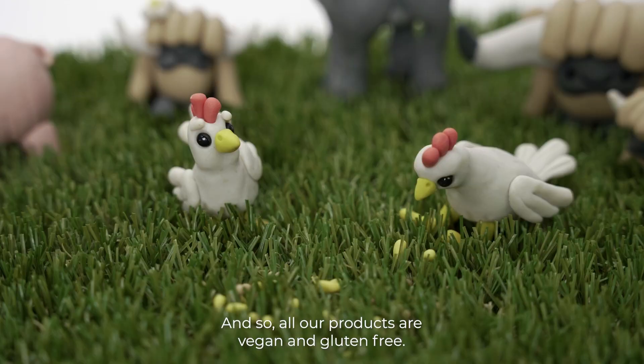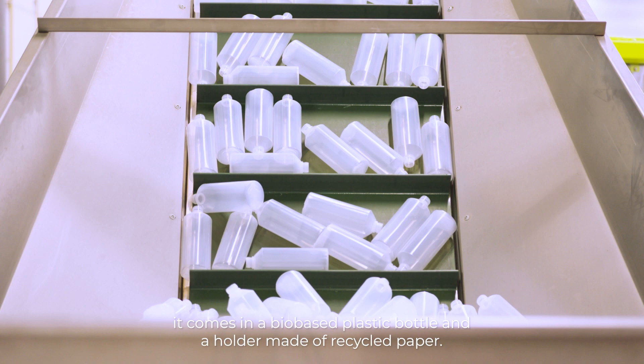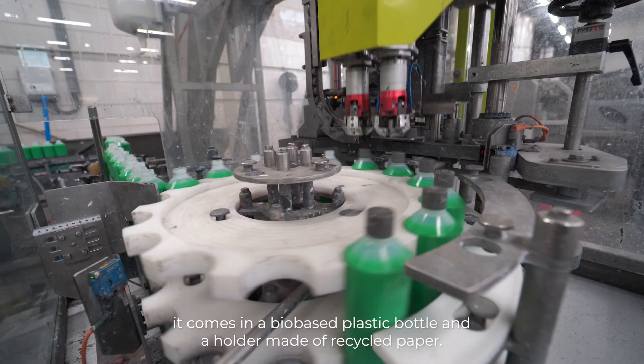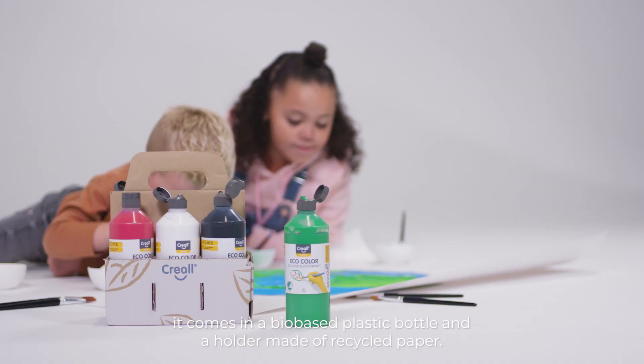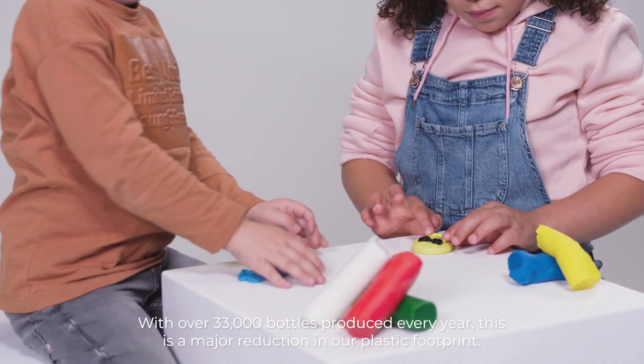All our products are vegan and gluten-free. Take our Crayol Eco Color, for example — it comes in a bio-based plastic bottle and a holder made of recycled paper. With over 33,000 bottles produced every year, this is a major reduction in our plastic footprint.